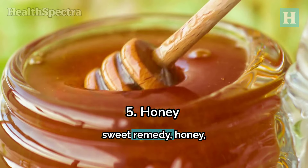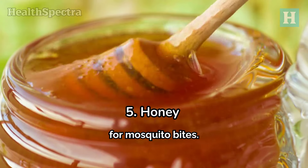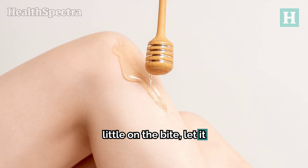Number 5: Honey — nature's sweet remedy. Honey is a powerful remedy for mosquito bites. Its anti-inflammatory and antibacterial properties can reduce itching and prevent infections. Just dab a little on the bite, let it sit for about 10 minutes, then rinse it off.